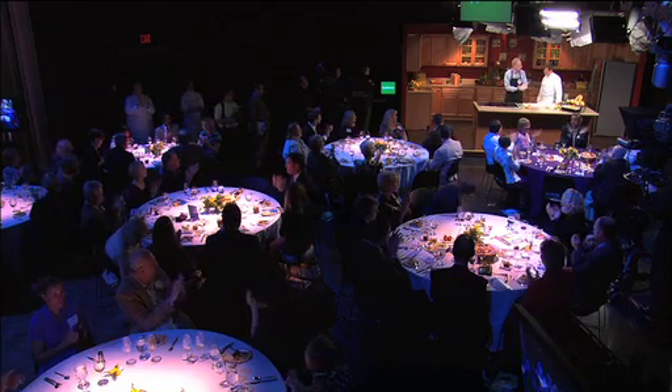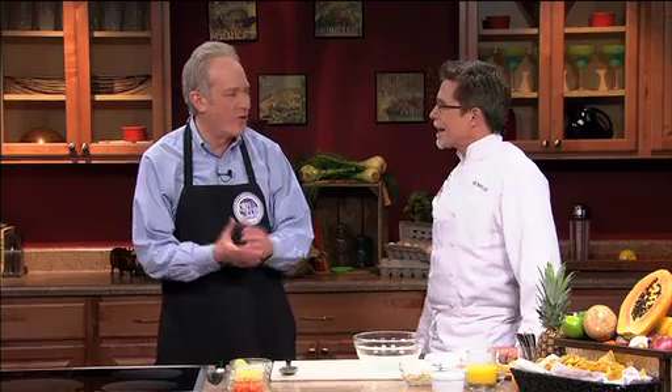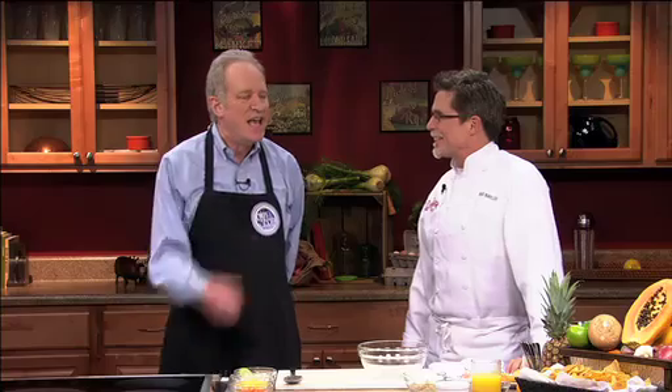Thank you very much. We are thrilled to have you here. It's a pleasure to be here. Big fan of your shows, been to your restaurants in Chicago. We're just delighted to have you. And I love being in a studio kitchen with these beautifully set tables in front of me and this incredible audience. We've got 170 people here with us tonight. Very cool.